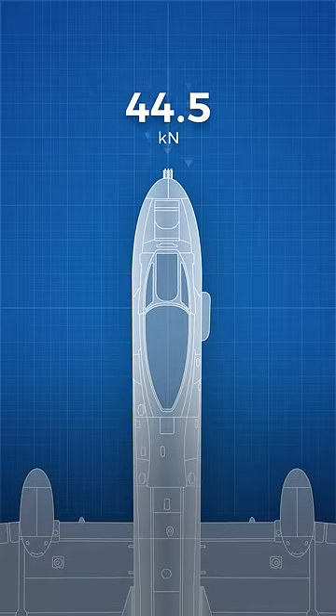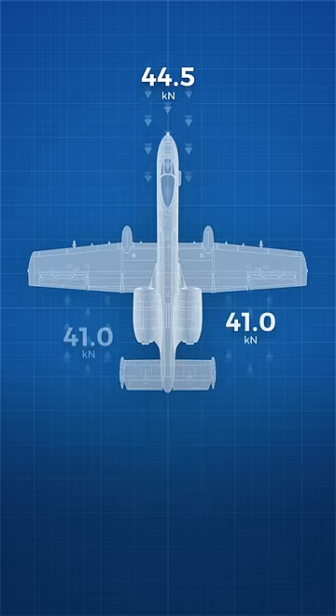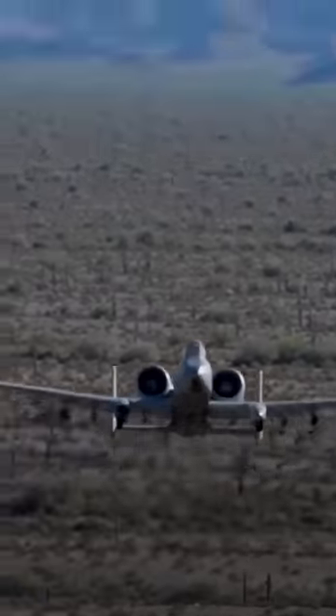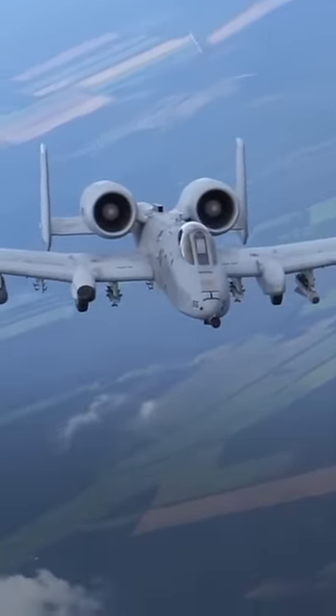The recoil force at 44.5 kN is so powerful that it effectively halves the plane's forward thrust, as each of the A-10's General Electric TF34 engines produces just 41 kN of thrust. But the plane fires in such short bursts — typically 1 to 2 seconds — that the pilot doesn't need to worry about stalling.